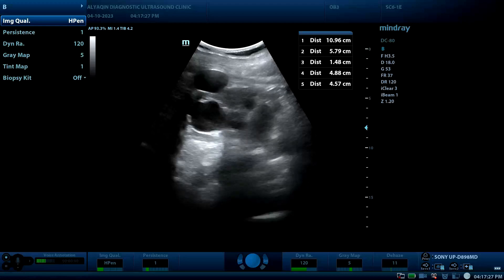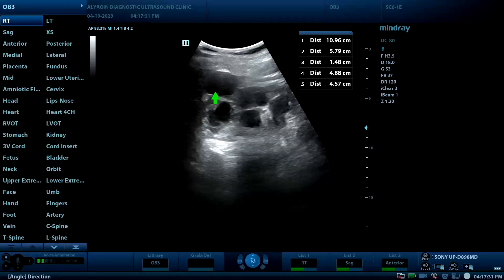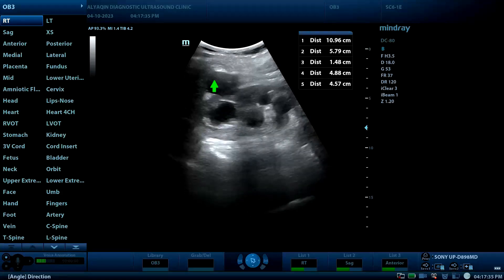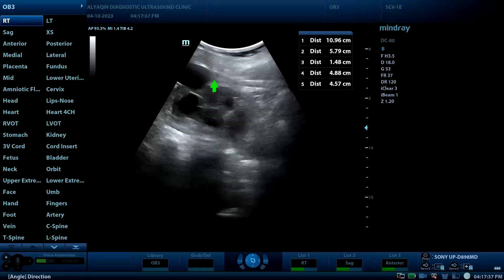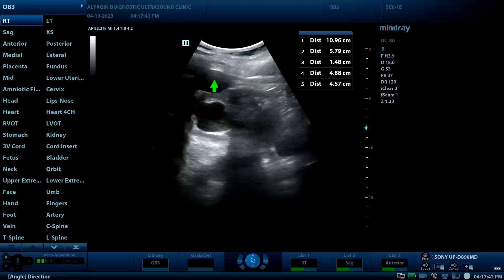This is the left kidney. The same finding is present — mild to moderate hydronephrosis. This is another renal cyst on the left side. So this was the case of obstructive uretero-vesical junction.